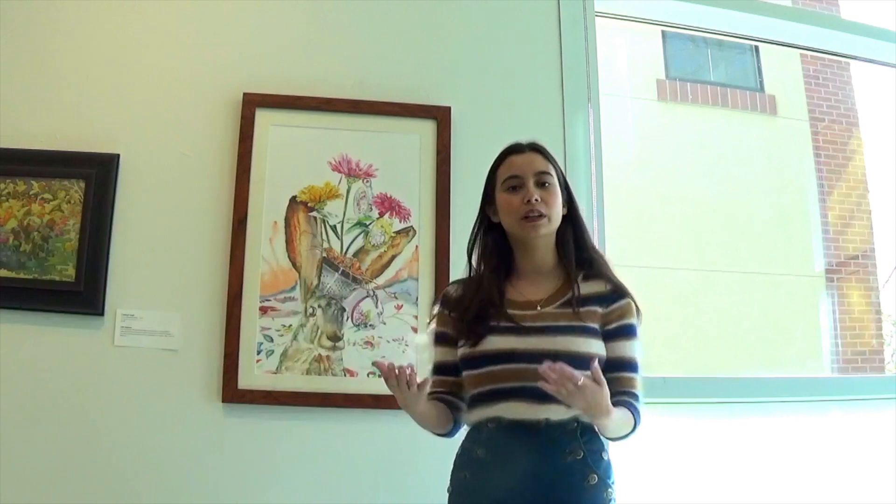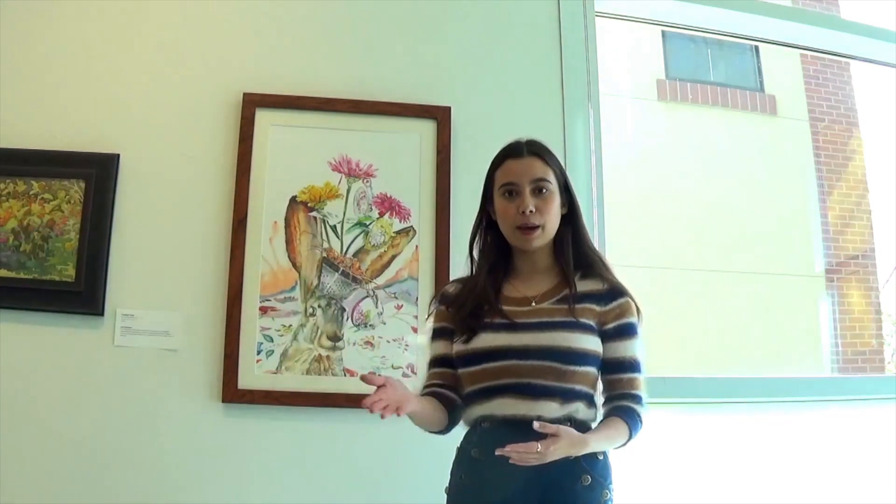Thank you all for joining me for a tour of my favorites here at the Penns. I was really excited to show you Joanne's work along with Laurelyn and Liz's work upstairs. Stay tuned for a more in-depth tour of the watercolor show by our director and curator Natalie Nelson. In the meantime, I hope you are all staying safe and healthy amidst the coronavirus pandemic and I hope to see you all soon.